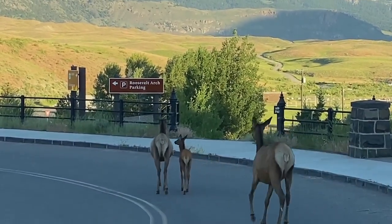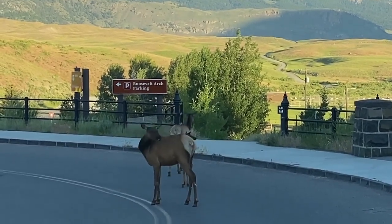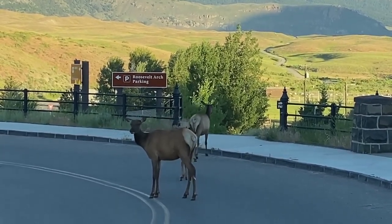There they go. They're probably headed down to Arch Park — they like to hang out down there. Everyone have a great day.